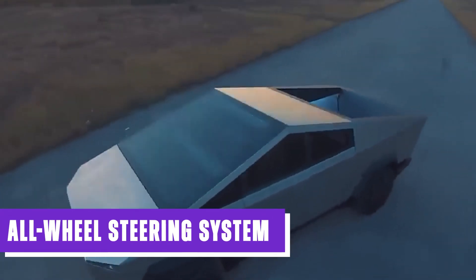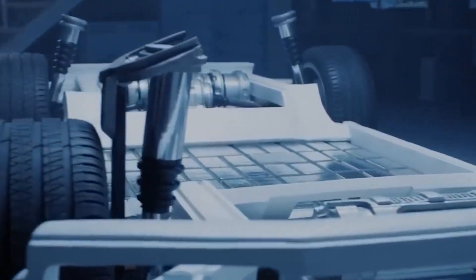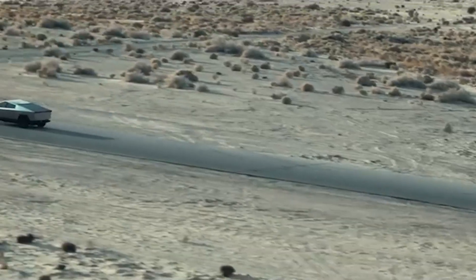The Cybertruck also incorporates an all-wheel steering system, a technological marvel designed to enhance maneuverability and stability. This revolutionary feature allows for precise control and seamless navigation, making tight turns and challenging driving situations a breeze.